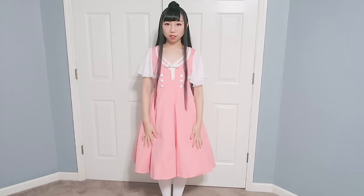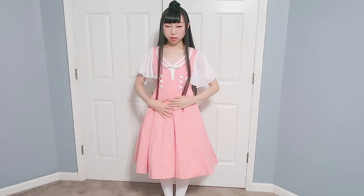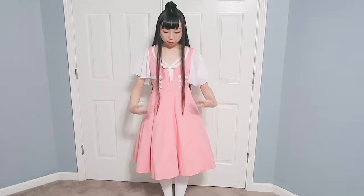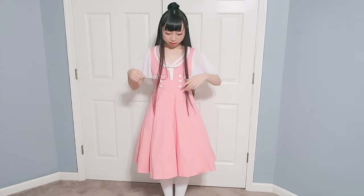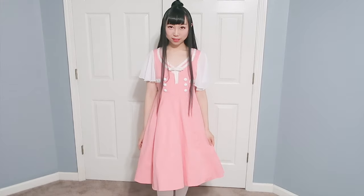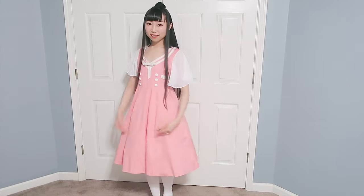This dress is a lot longer — I think this style is more sweet and feminine. Do you feel like I should transform this dress as well to make it a little bit shorter, or should I keep the length? Please comment and let me know your ideas. I really think this one is super adorable — I love it a lot.